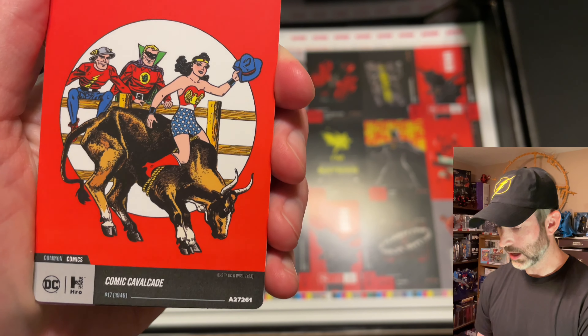Pack number two: Captain Cold, uncommon. Dr. Alchemy, common. Clark Kent, Superior. The Flash vintage title logos, uncommon rarity. An epic of Cheetah vs. Wonder Woman. Saving the Future and the Past movie card. And then a Multiverse movie card.